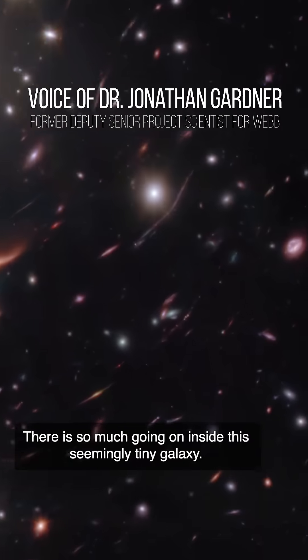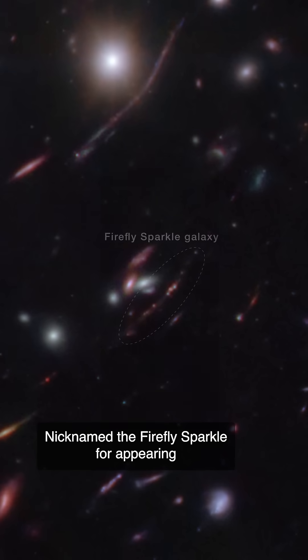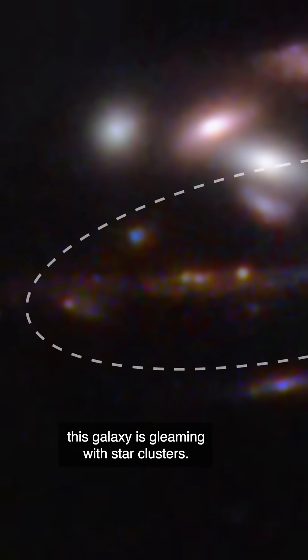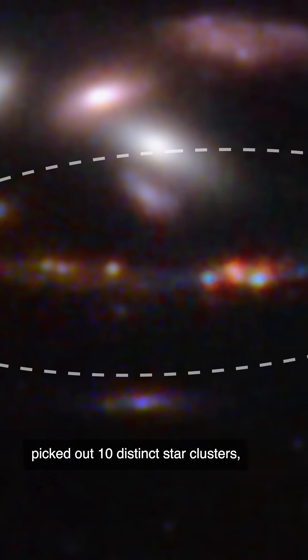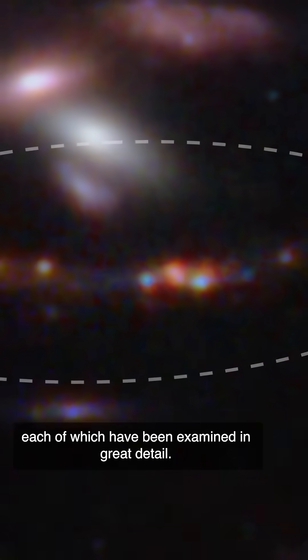There is so much going on inside this seemingly tiny galaxy. Nicknamed the Firefly Sparkle for appearing like a swarm of lightning bugs on a warm summer night, this galaxy is gleaming with star clusters. Due to its long, warped arc, researchers easily picked out 10 distinct star clusters, each of which have been examined in great detail.